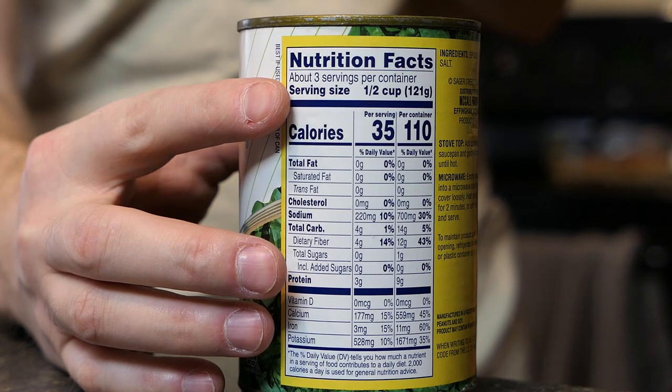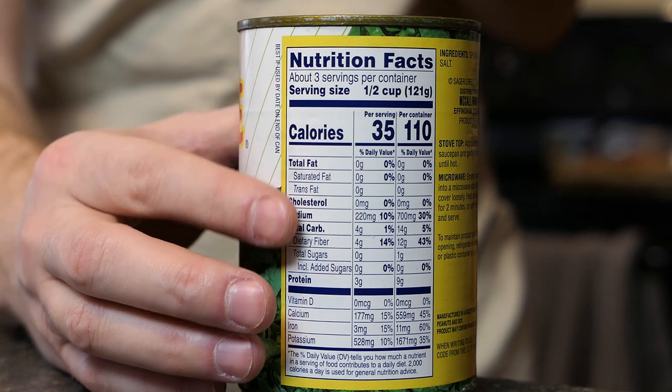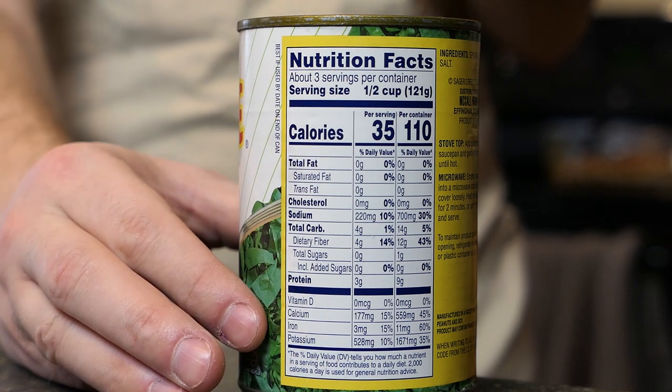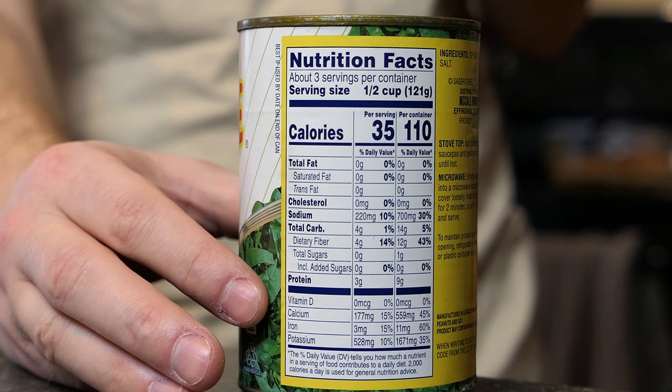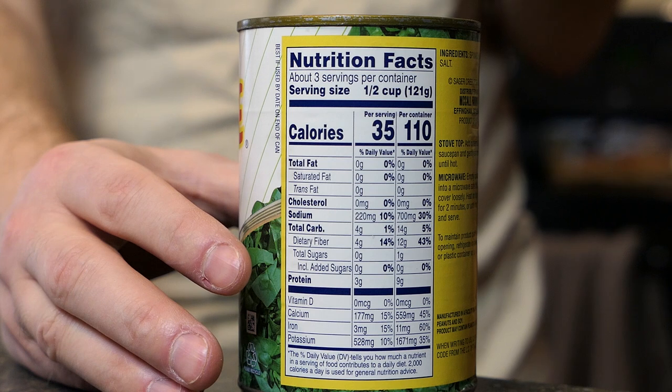We're going to start from the top. At the very top you're going to see serving size. Right here at the top you'll see that there's about three servings per container. So even if you added up everything in here, you'd have to multiply it by three just to know how much you're getting if you use the entire can.